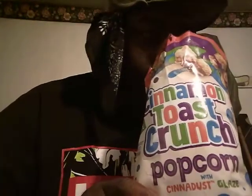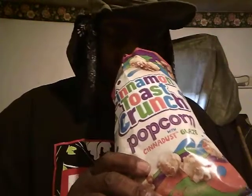Let's break into it, man. Let's see what they're working with here. Let's give it a smell, see what it smells like. Mmm. Smells a little bit like Cinnamon Toast Crunch. You smell just a little bit of cinnamon, not a lot.